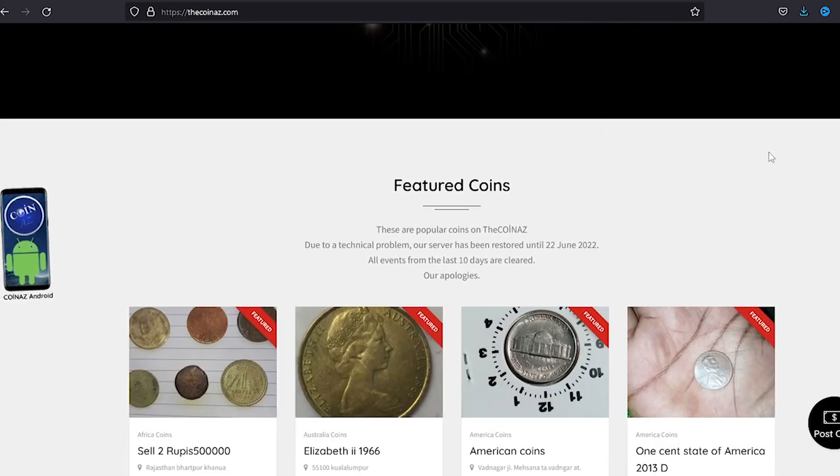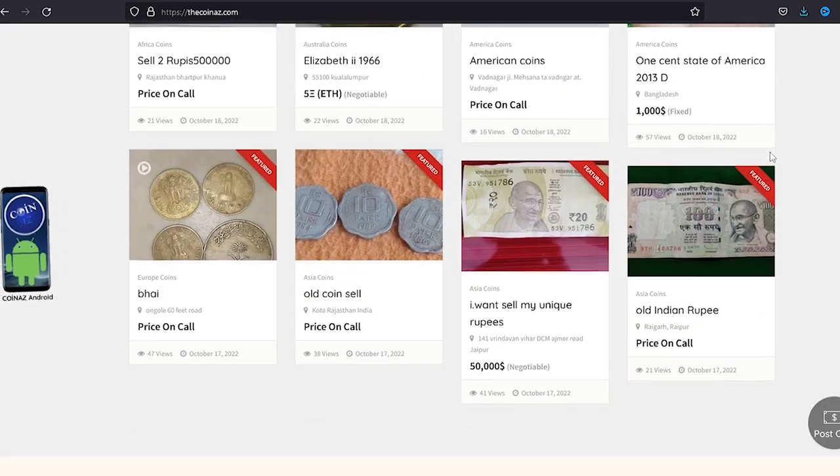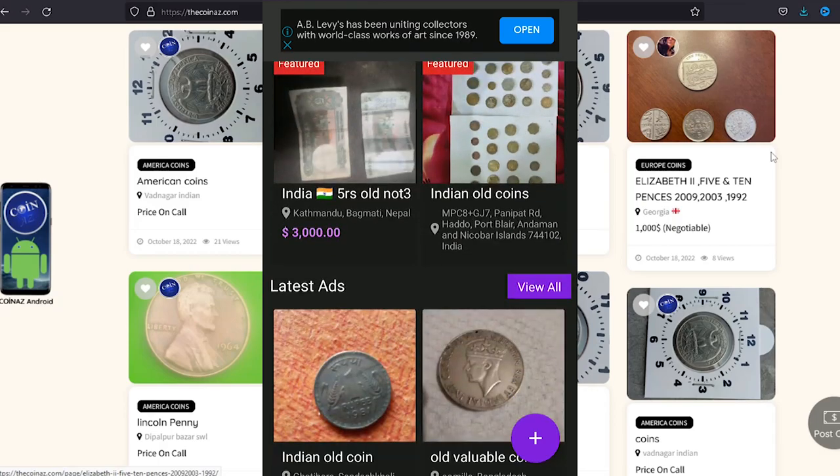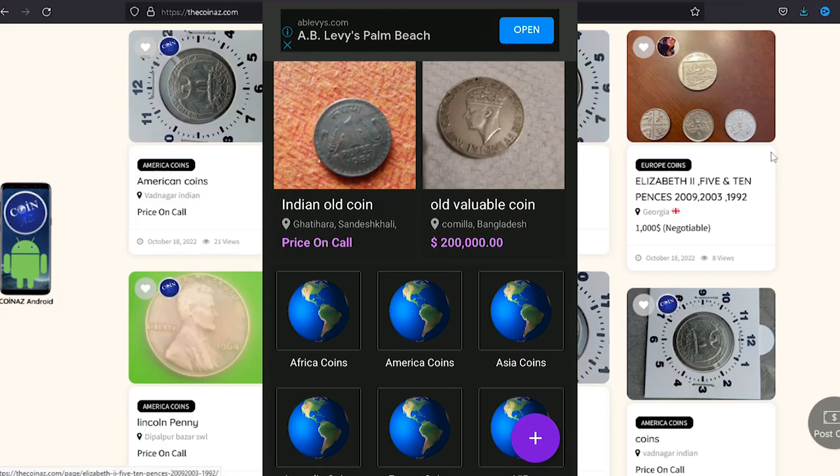If you own rare, highly elusive, valuable coins, feel free to showcase some on our website, thecoinads.com. For mobile users, it's much easier publishing coin ads using our Coinads app.